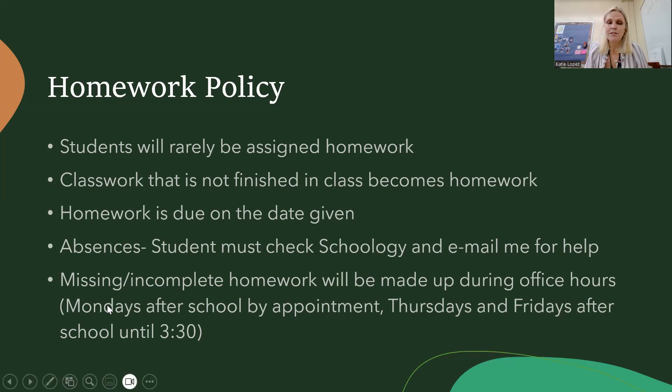My office hours are Mondays after school by appointment, and Thursdays and Fridays after school until 3:30. If a student wants to get in contact with me outside of those hours, they can email me and we can figure something out.